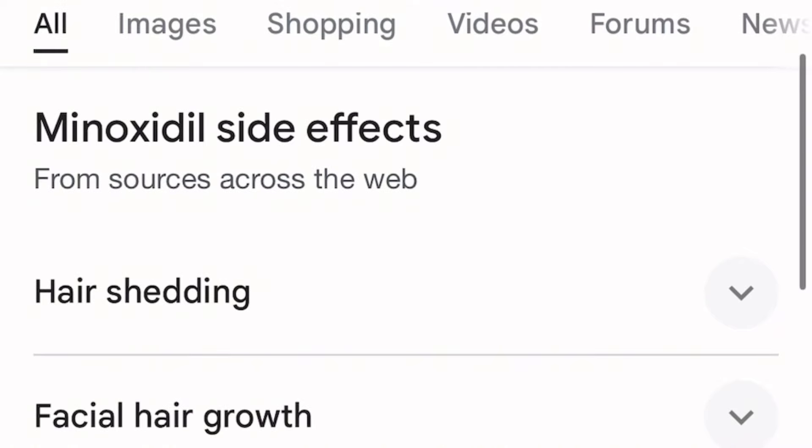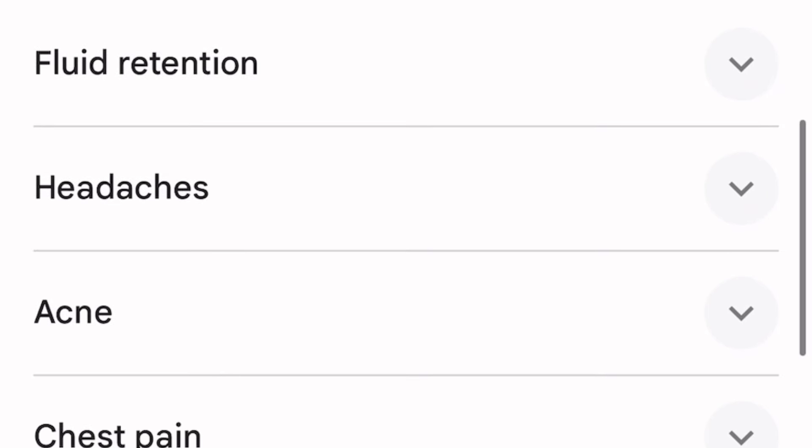You also want to use the derma roller on your hairline to stimulate hair growth. Before you start using minoxidil, I definitely recommend doing your own research on the side effects. Also, minoxidil is a long process — it takes around two to three months before you start seeing results, though some people see results in the first month. One more thing: I heard that you will shed hair first in the areas you apply it to, so I expect some shedding on my hairline, but that's normal and it will grow back.